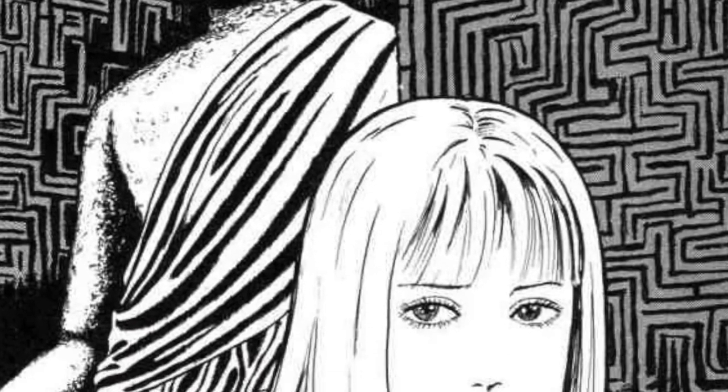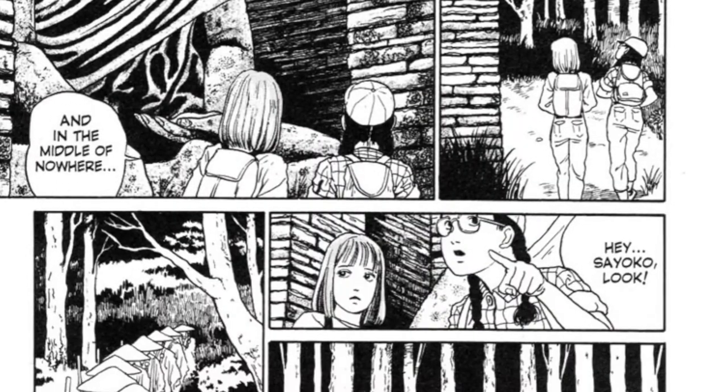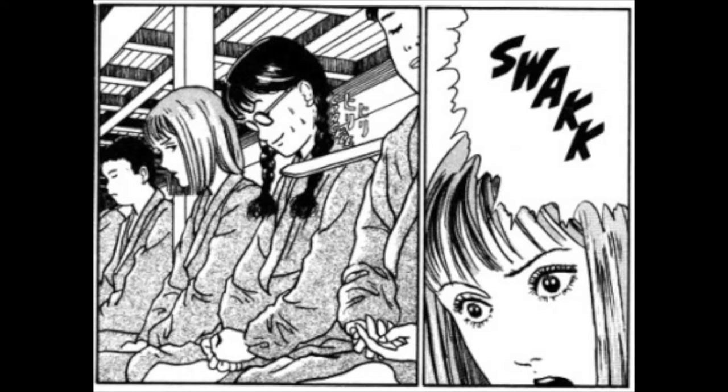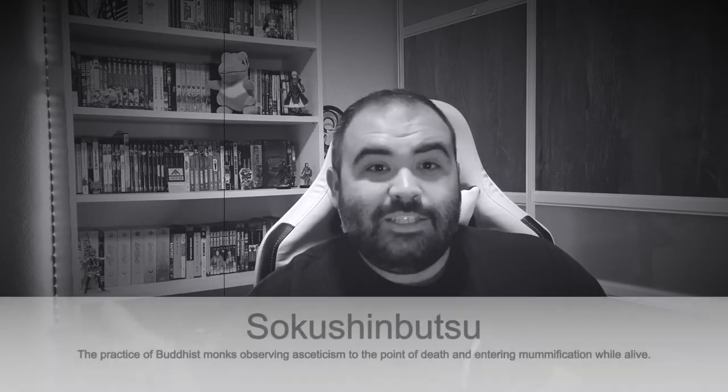The next one is Unendurable Labyrinth — extremely creepy, I loved it. It's the story about two girls that get lost hiking in the woods on a mountain and come across this Buddhist sect temple of monks practicing extreme doctrines that involve mummification. It starts out eerie and gets progressively worse as you keep reading. The end, even though it wasn't as bad as I was expecting, still fully creeped me out because it's based on reality — something you can actually research on the internet and be creeped out by.